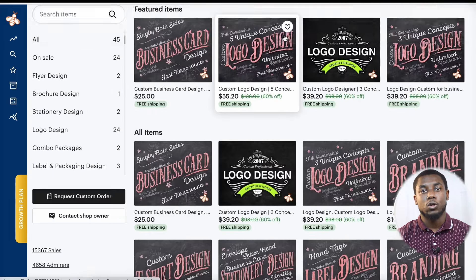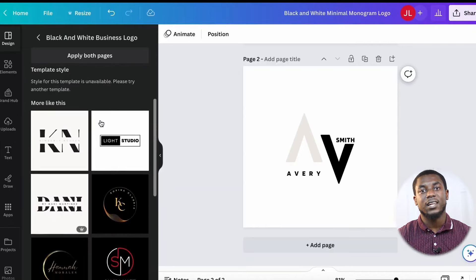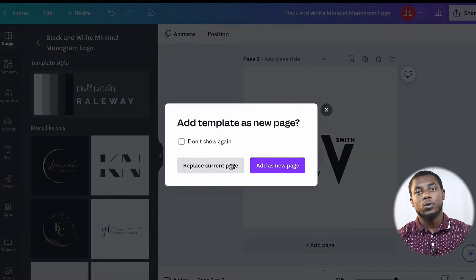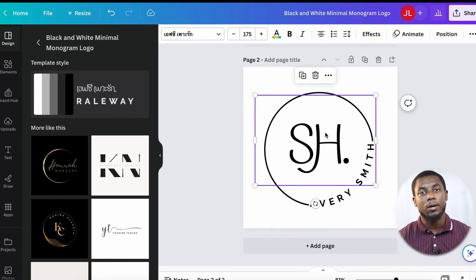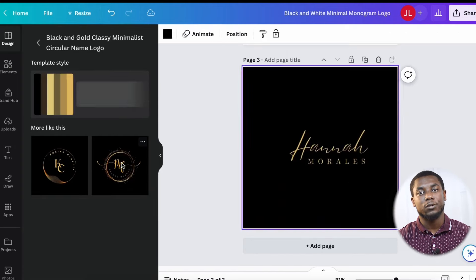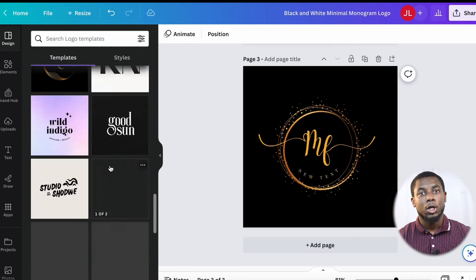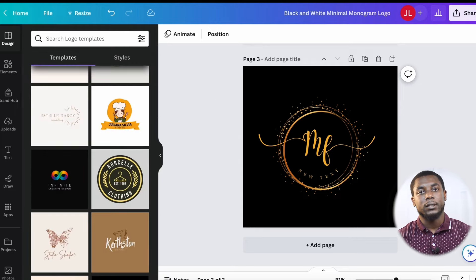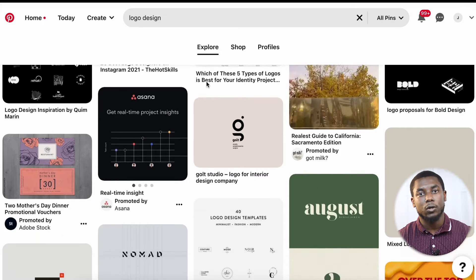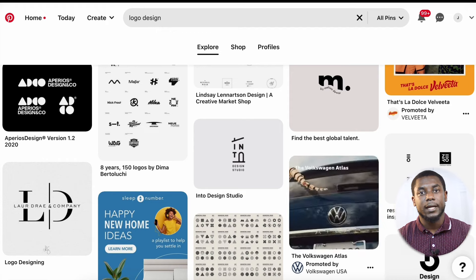If you want to get started with this type of store, go to Canva — it has a lot of logos you can use. For example, take a logo, replace the text, and change the colors to make it your own. You can create another variation by changing the font or text. Canva has a lot of options so you don't have to start from scratch — offer maybe three to five options to your client. Pinterest is also a great source for logo inspiration; find a design you like, find a similar one in Canva, and edit it from there.